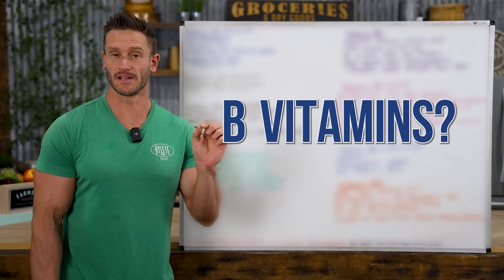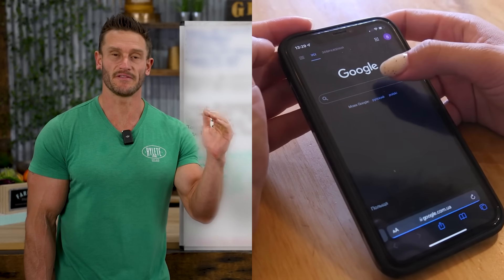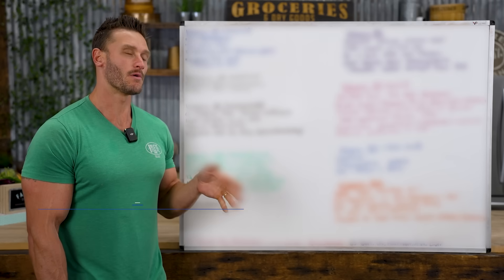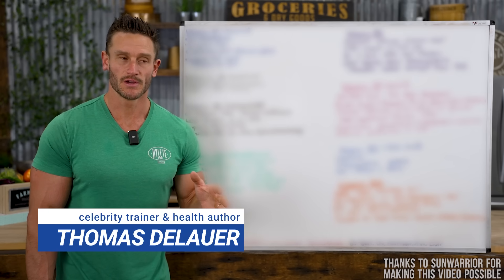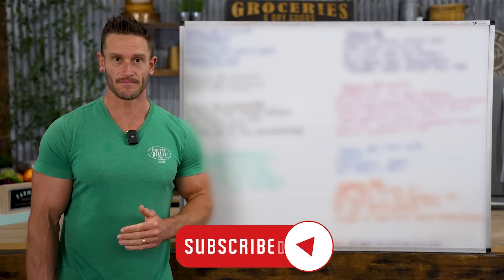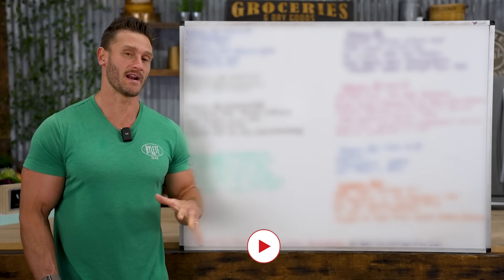Who needs what specific B vitamin? If you were to go on Google and do a simple search for the benefits of specific B vitamins, you would get a very vague, simple reason to take X B vitamin. What I want to do is reverse engineer that — what do the deficiencies look like? Who needs what specific B vitamin? With that, we can start getting more granular. So let's go ahead and jump right into it.